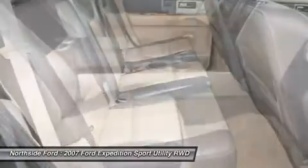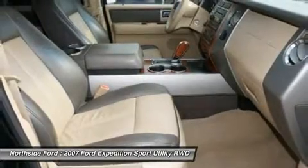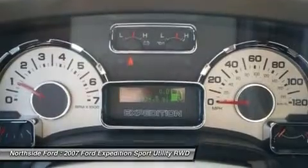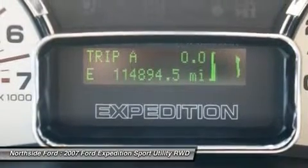Speed control, speed sensing steering, speed sensitive wipers, split folding rear seat, steering wheel mounted AC controls, steering wheel mounted audio controls, tachometer, tilt steering wheel, traction control, trip computer, turn signal indicator mirrors, variably intermittent wipers, and volt meter.